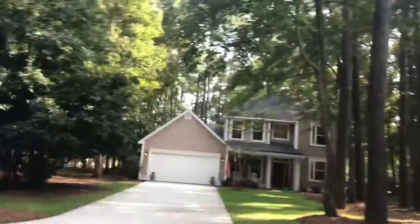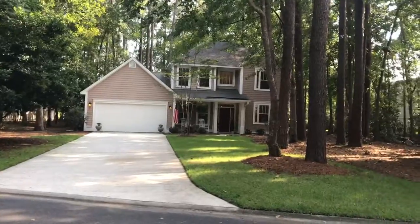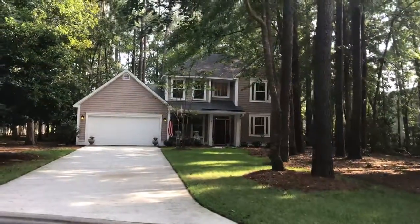Hey guys, it's Robert with Weikert Realtors. I am standing in front of my new listing in the Island West community of Bluffton. This is 4 Sea Island Drive.